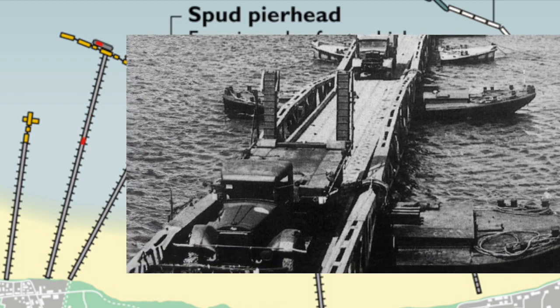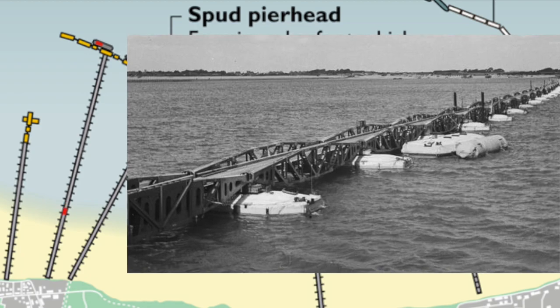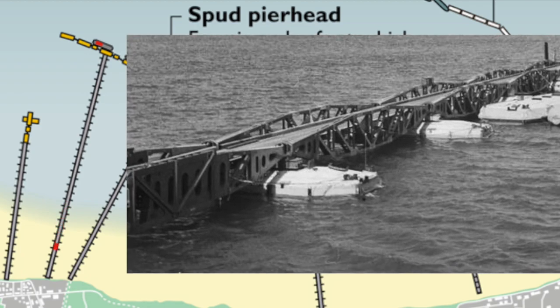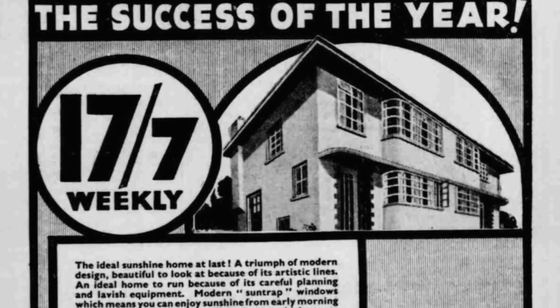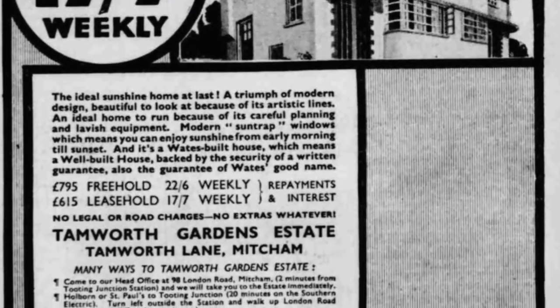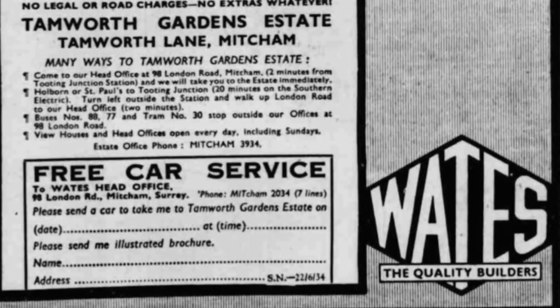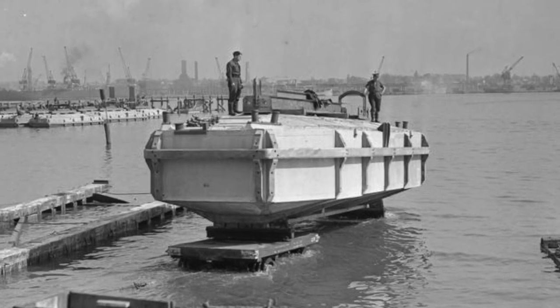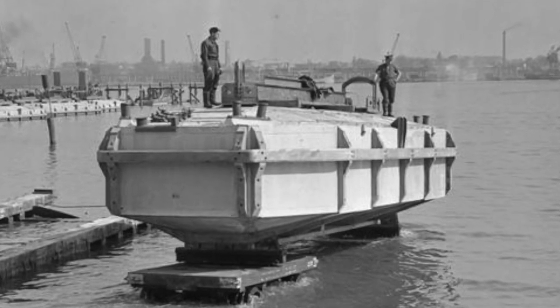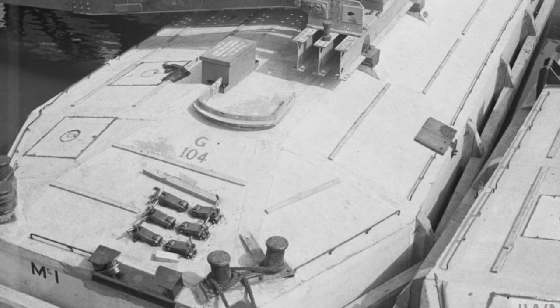These floating piers consisted of 80-foot-long road sections called whales, which were supported by concrete pontoons called beetles. The beetles were built by the Norbury house-building firm Waits Ltd at workshops in Mitcham and Balham and sent to Southampton to be assembled. You can get an idea of the size of a beetle in this photo from the Imperial War Museum, where the beetle is in place with one of the whales on top of it.